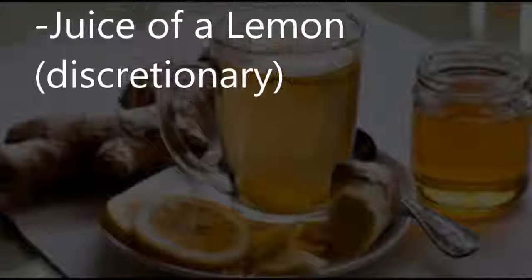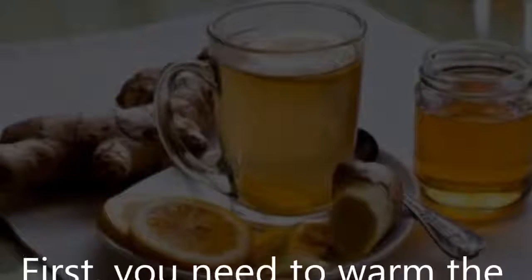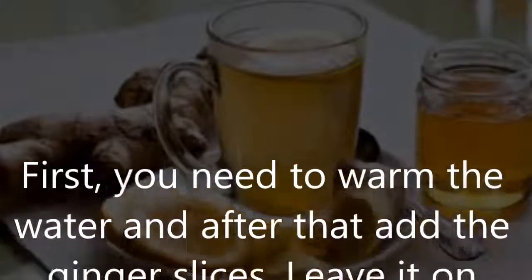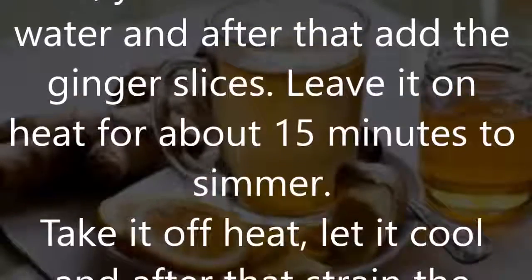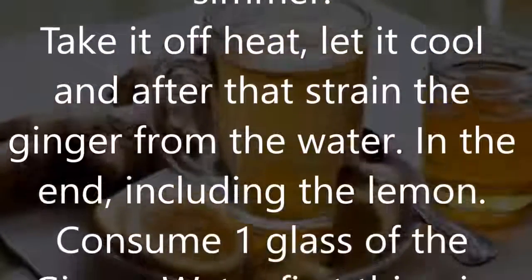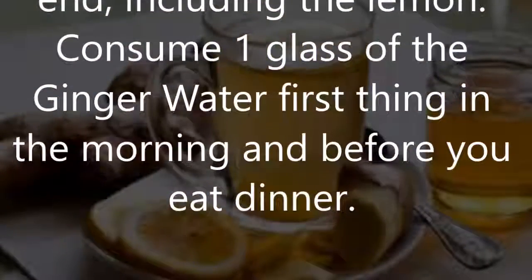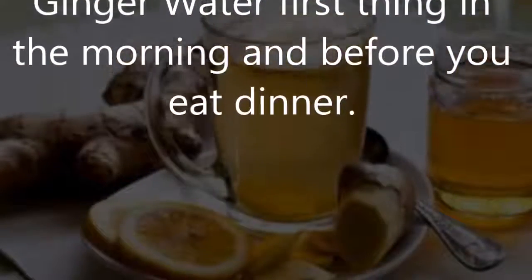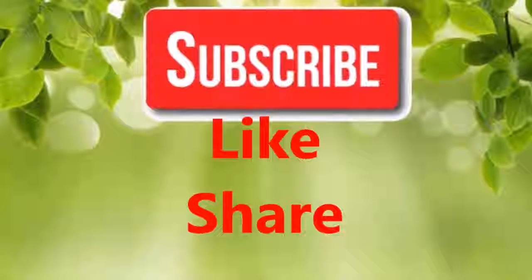Instructions and consumption: first, warm the water and then add the ginger slices. Leave it on heat for about 15 minutes to simmer. Take it off the heat, let it cool, and then strain the ginger from the water. At the end, add the lemon juice. Consume one glass of ginger water first thing in the morning and before dinner.